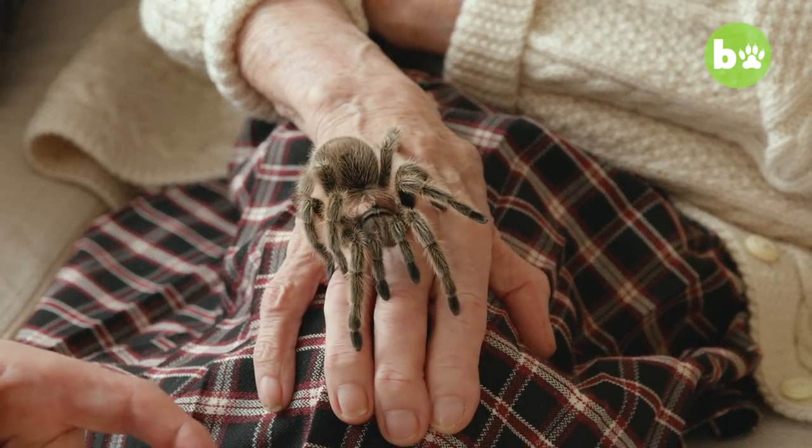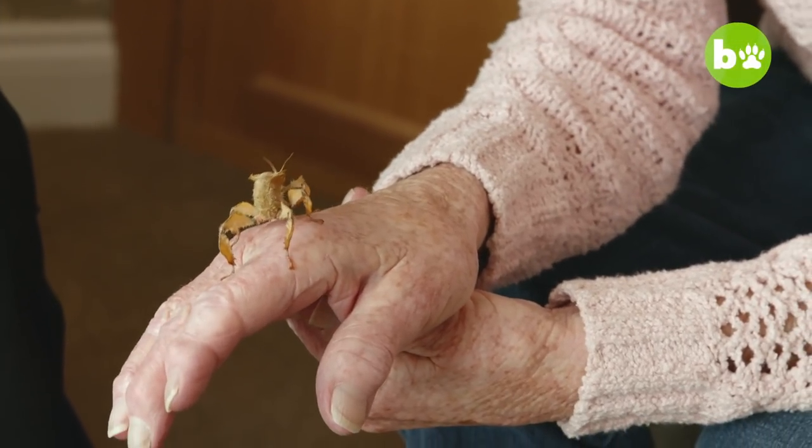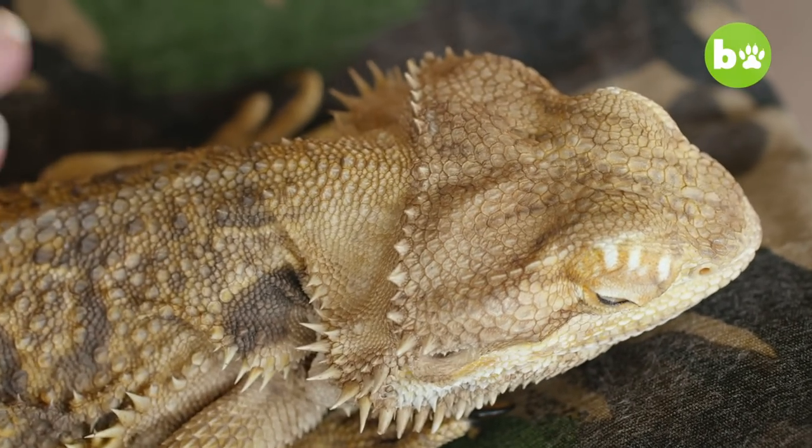He thought it would be great to introduce them to some of these animals and see how they get on. Since starting his business, Chris has seen just how much of an impact these creepy crawlies can have on care home residents. The joy on their face of learning about something they've never even seen before or heard of, but actually getting to hold something — it just gave me more of a thrill than I think it gave them. I want to contact as many care homes as I can. I'd now do more care homes than birthday parties or schools. It tends to be my main role now and I love it.